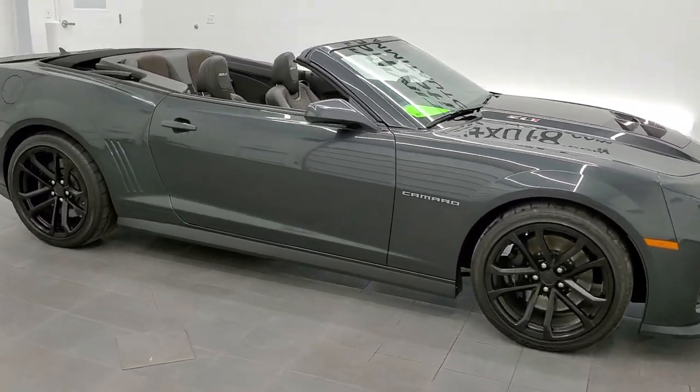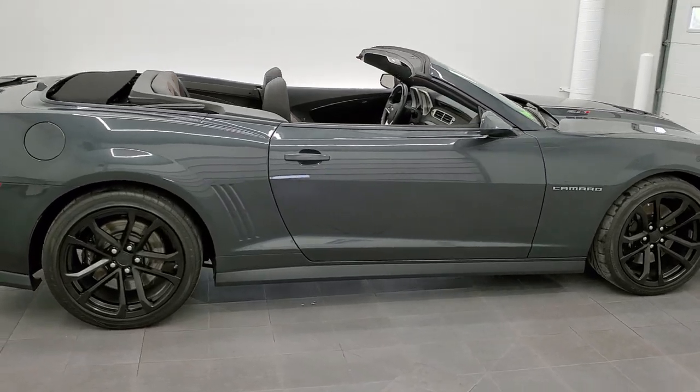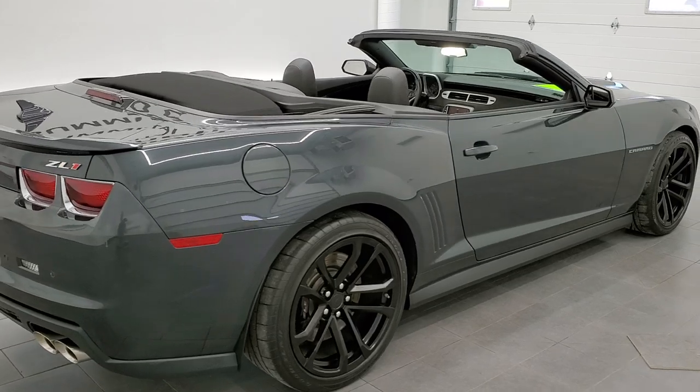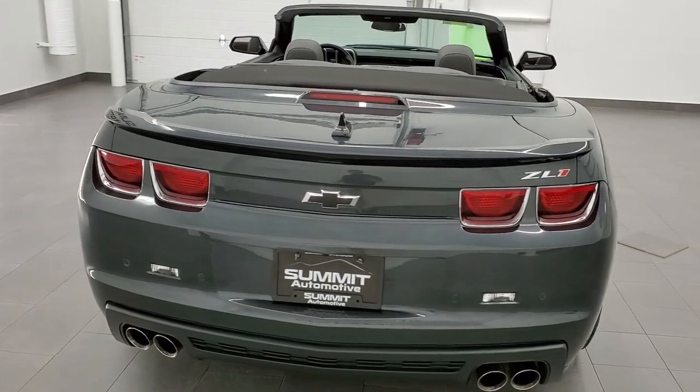This 2013 Chevy Camaro ZL1 in ashen gray metallic is stock number 11744Z. We are here at Summit Automotive in Fond du Lac, Wisconsin, your new and used sports car headquarters.